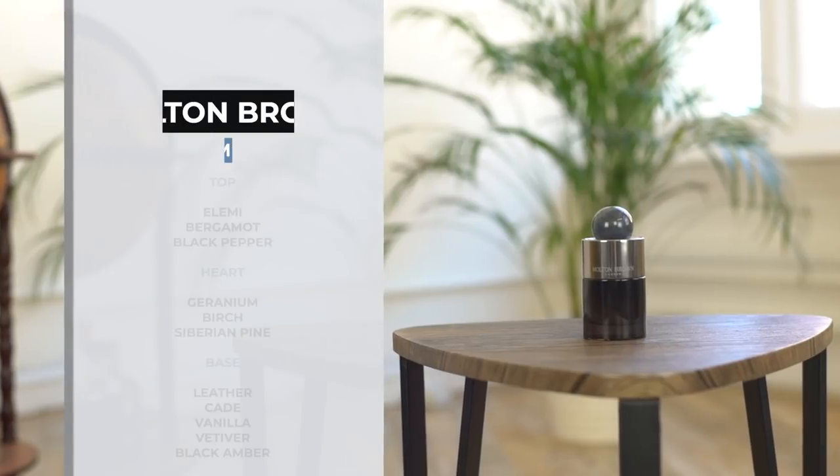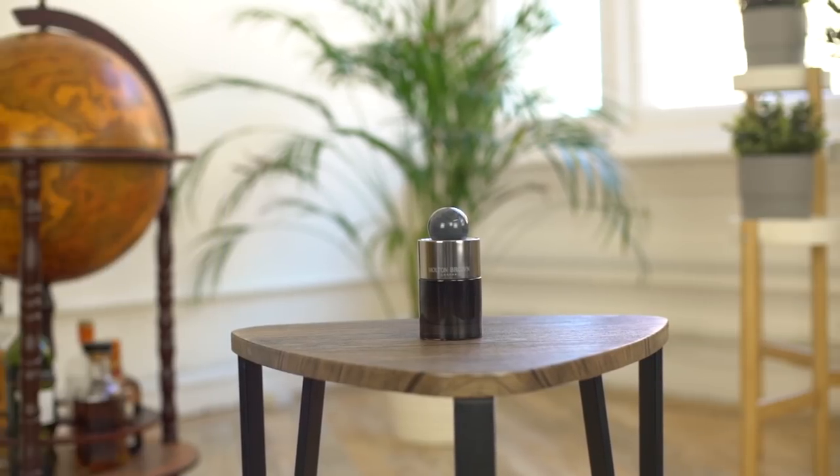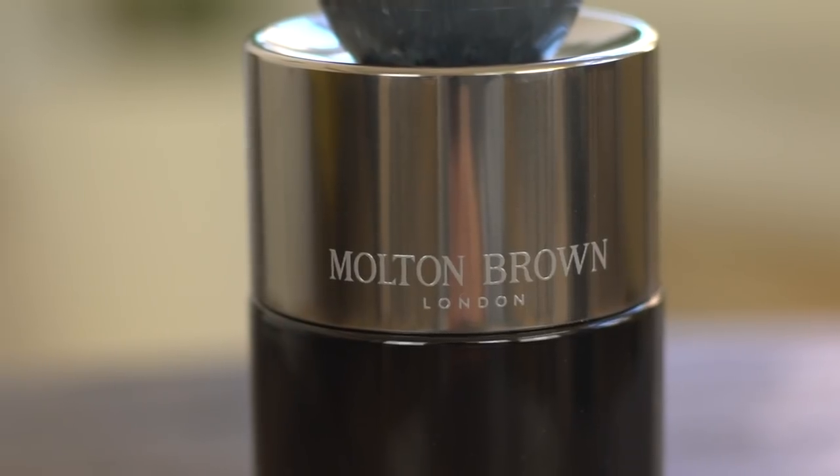What I love about this one and why it makes this list is that it is deeper and darker, but there's a spiciness to it that works so well. In terms of notes, it's got elemi, bergamot and black pepper, a heart of geranium, birch and Siberian pine, and a base of leather, cade, vanilla, vetiver and black amber. Although it does have bergamot in it — summer fragrances are very bergamot heavy, zesty, citrusy, effervescent — the bergamot here is just a splash to open it. For me, it's the black pepper in the top that I absolutely love, and then into that base of the ambers and the leathers, it just sits so beautifully on the skin.